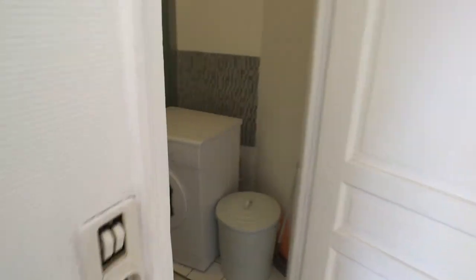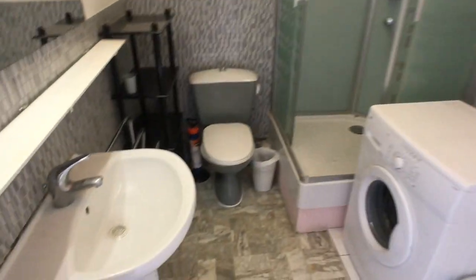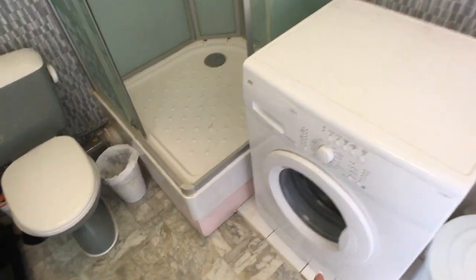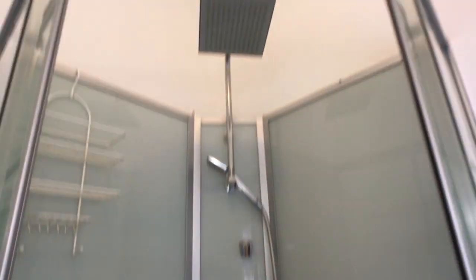The place is really nice and you will see it right now. So this is the main door. Right next to it you have the bathroom with the sink, a mirror, the toilet, the washing machine and the shower, which is quite big so it's very very nice.